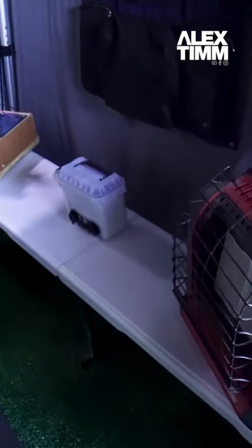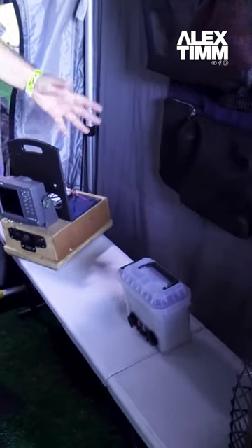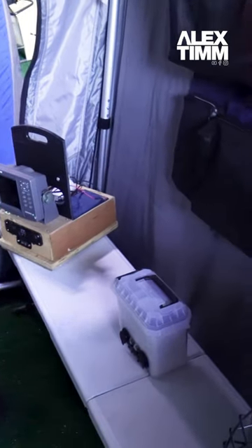I put this bench in here and it gets everything up off the ice. The battery in here will last a lot longer when it's warmer than when it's down on the cold ice.